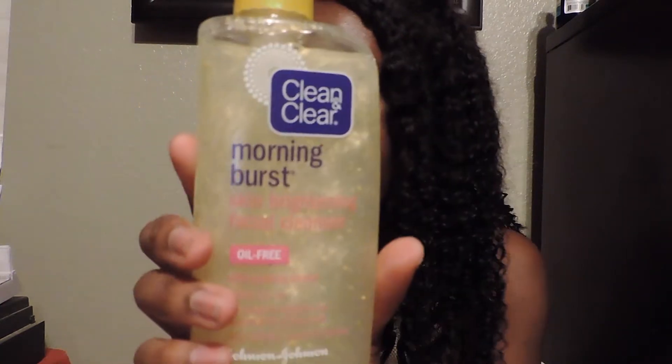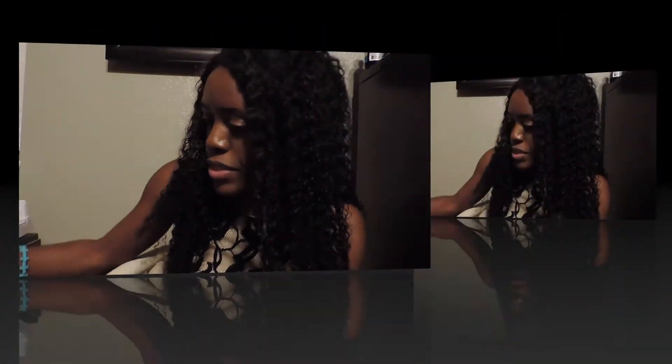The first thing is the Clean and Clear Morning Burst facial cleanser. I got the yellow bottle this time — I had the blue bottle before so I decided to get a second one. This is what it looks like. I just love how this makes my skin feel so refreshed when I wake up, so smooth and rejuvenated.